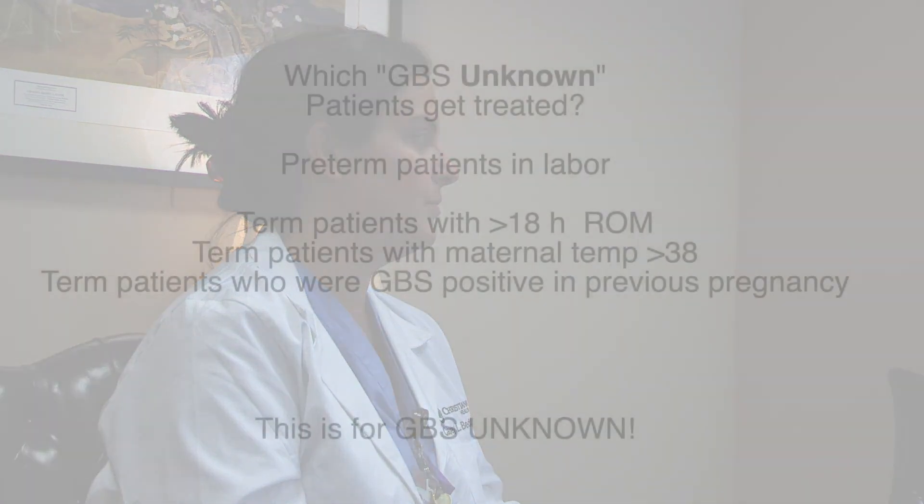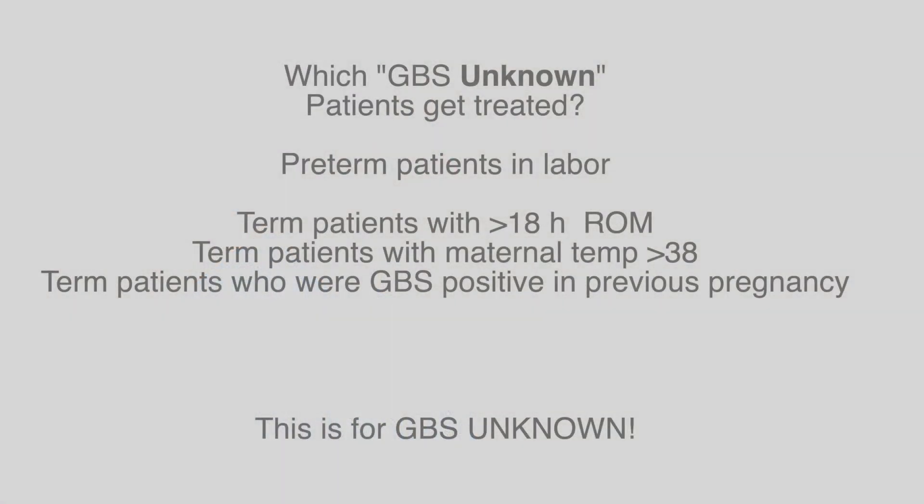What do I do about a patient who presents with GBS unknown? If a patient is GBS unknown, you would treat based on a number of factors: if they were preterm, less than 37 weeks gestation; if they were full term but ruptured for more than 18 hours; or if they showed signs of infection like a maternal fever greater than 38 degrees.